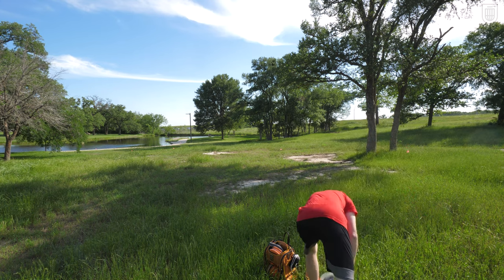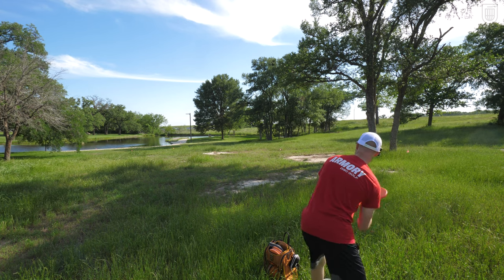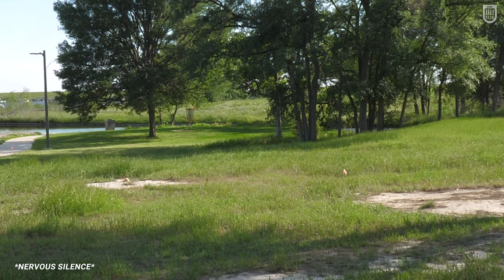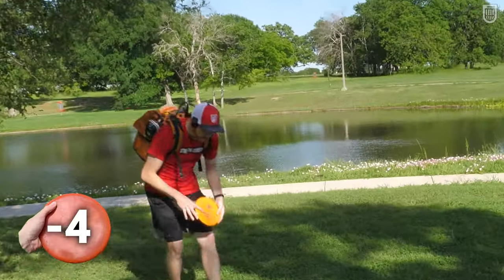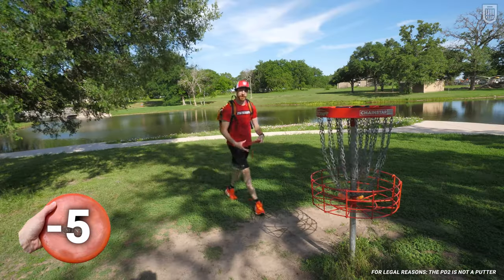I want to throw a forehand with it. I'll use the bead in one, I'm not scared. Oh, what a perfect tree — just like I drew it up. And this has been 'par fours with putters.' I hope you've enjoyed your stay.